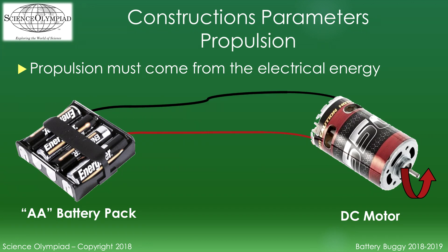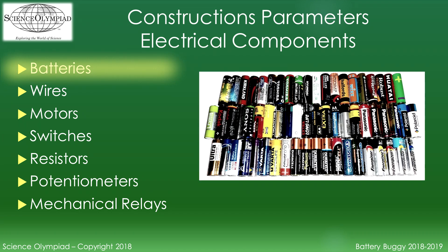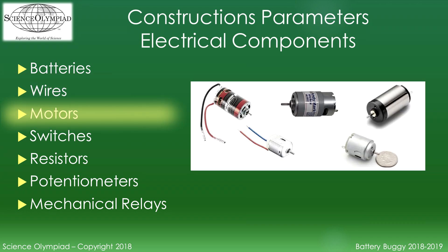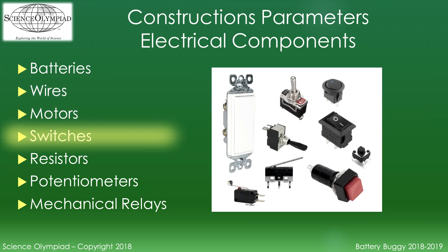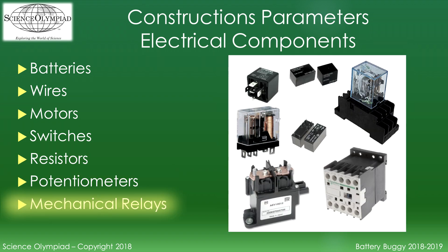Propulsion must come from the electrical energy. A DC motor is used to convert the electrical energy into propulsion. The electric circuit must include a method to stop the flow of energy to the motor. Only the following electrical components can be used: batteries, wires, motors, switches, resistors, potentiometers, and mechanical relays.